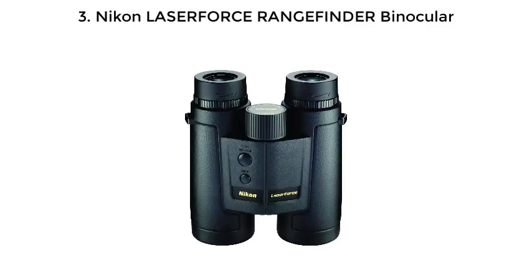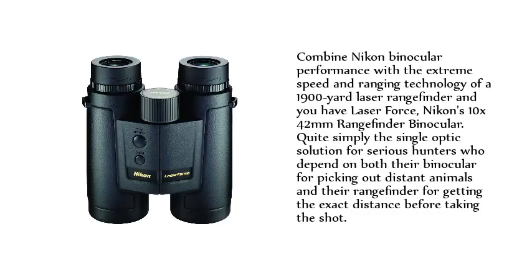Number 3: Nikon Laser Force Rangefinder Binocular. Combining Nikon binocular performance with the extreme speed and ranging technology of a 1900-yard laser rangefinder, you have the Laser Force — Nikon's 10X 42mm rangefinder binocular. Simply put, it's the single-optic solution for serious hunters who depend on their binocular for picking out distant animals and their rangefinder for getting the exact distance before taking the shot.